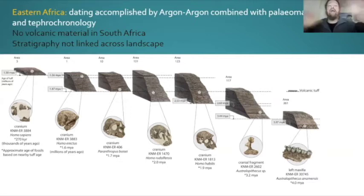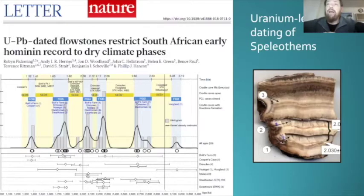We put a big synthesis together — myself and Robin Pickering — on the uranium-lead dating of speleothems, these flowstones that occur in all of the caves. We published that in Nature last year. For the first time, we were able to show that flowstone layers formed in different caves at exactly the same time, which means we can actually begin to link caves across the landscape — using flowstones a little bit like volcanic tuffs in East Africa — sandwiching the fossils between them. That's a really big step forward.